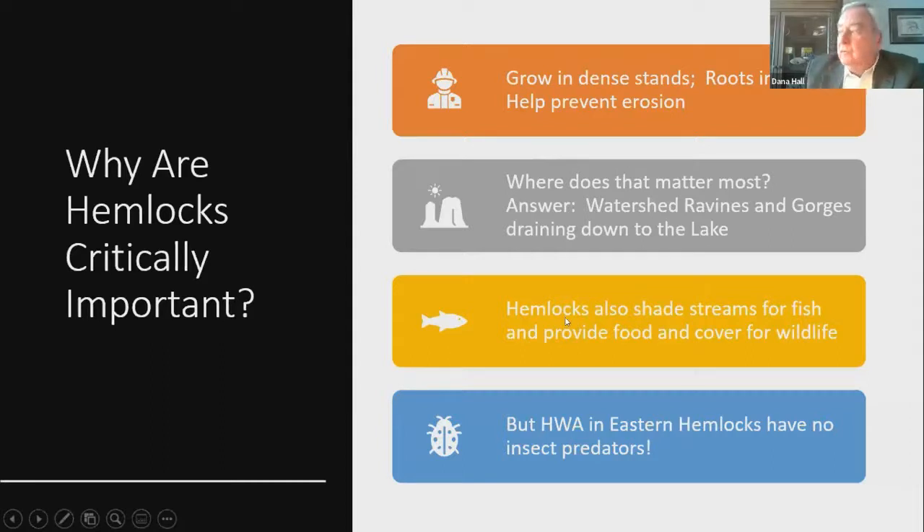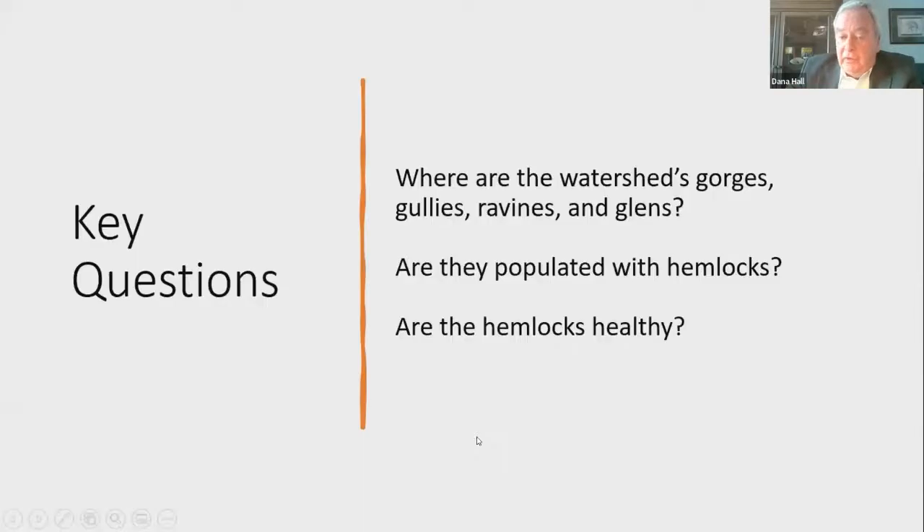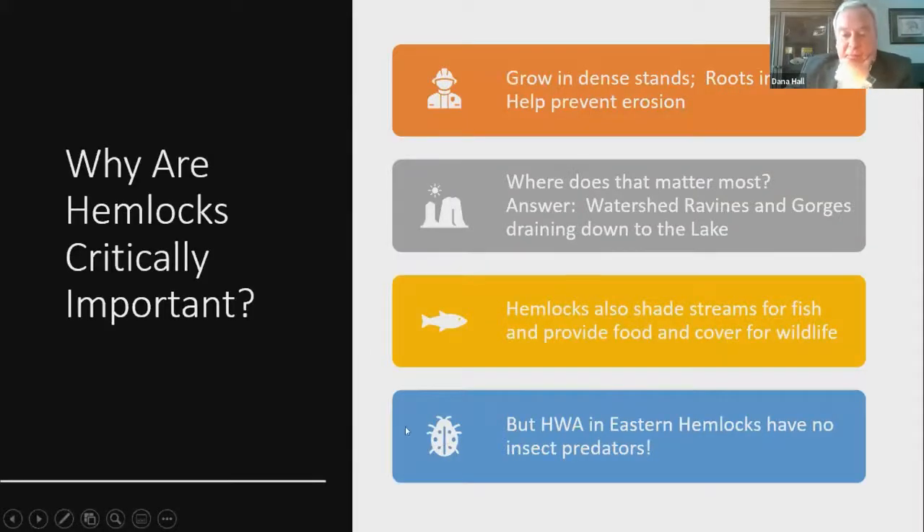Hemlocks also have a critical role in the aquatic life cycle for fish and other species — they shade the streams and keep the water cooler. Hemlocks are a native species to the temperate parts of the east coast, as well as the west coast — Oregon, Washington, and British Columbia. Here on the east coast, there is no natural insect predator — nothing feeds on HWA — so they're just having a great chomping time out in our forest. On the west coast, predator insects keep HWA in check, and therein lies part of our future solution.